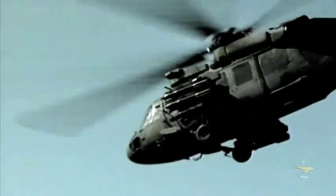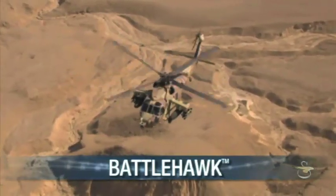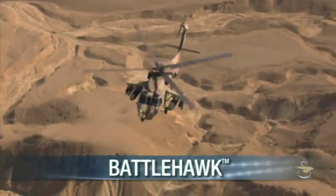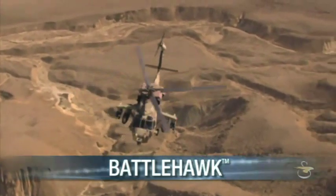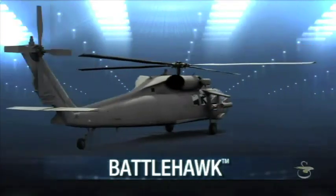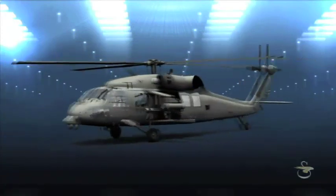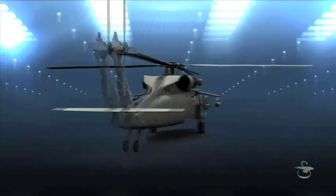A scalable weapons kit can be delivered in a new production aircraft or installed into an existing aircraft. Introducing the Battle Hawk, an armed multi-mission variant of the versatile Black Hawk helicopter. By utilizing varied weapons and mission systems, along with multiple fuel carriage options, mission planners can optimize performance on and off the battlefield.